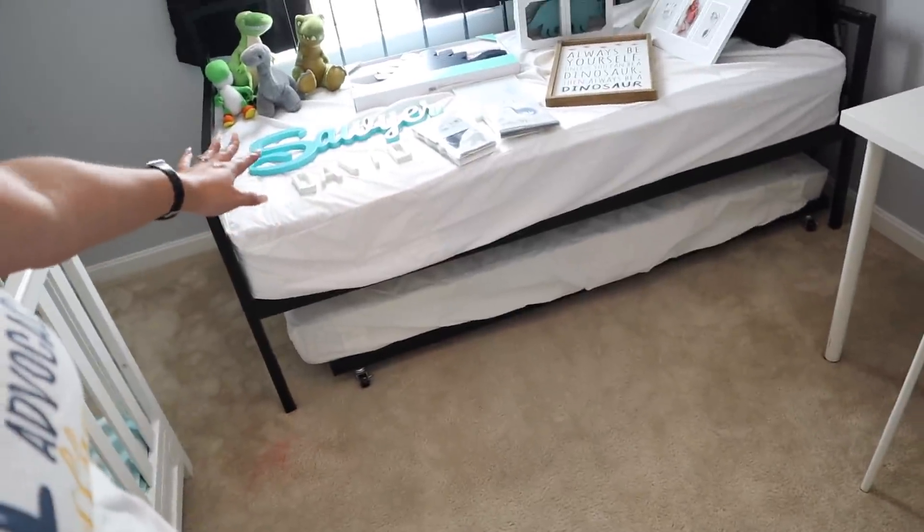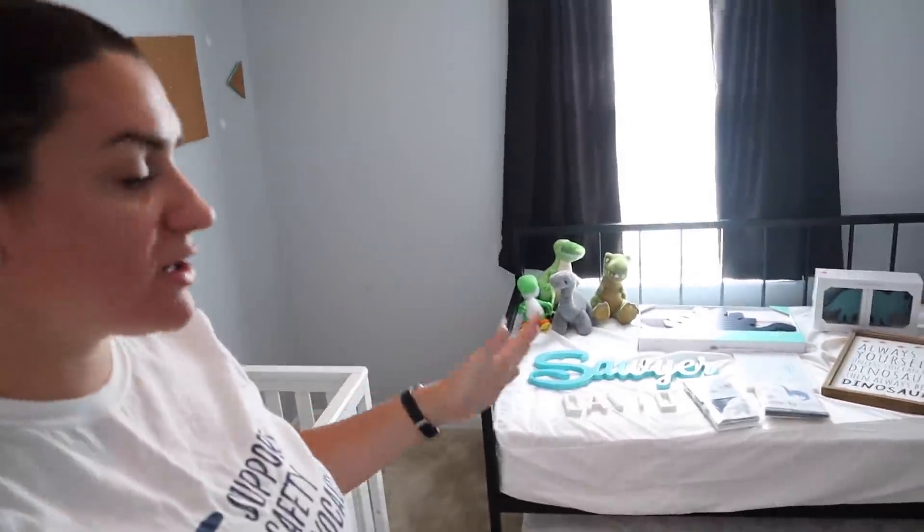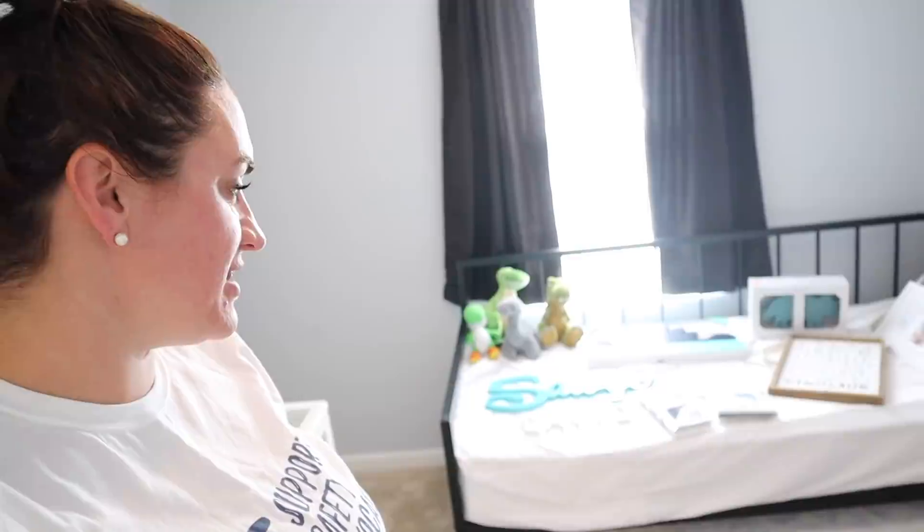We are going to keep this twin bed in here as a sleepover option — if one of our previous kids comes and visits us they would have another place to stay. Miss A likes to stay in this room even though the other room has a bigger bed and a TV. So fingers crossed, as long as we can continue to foster, we would technically have four beds available but would probably only want to fill maybe two of them.